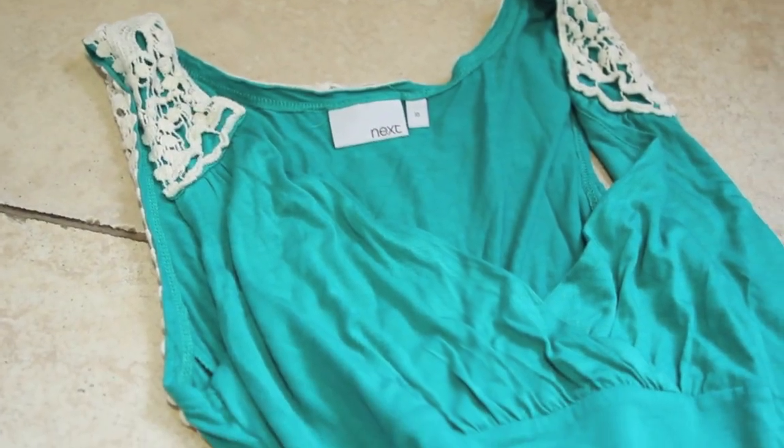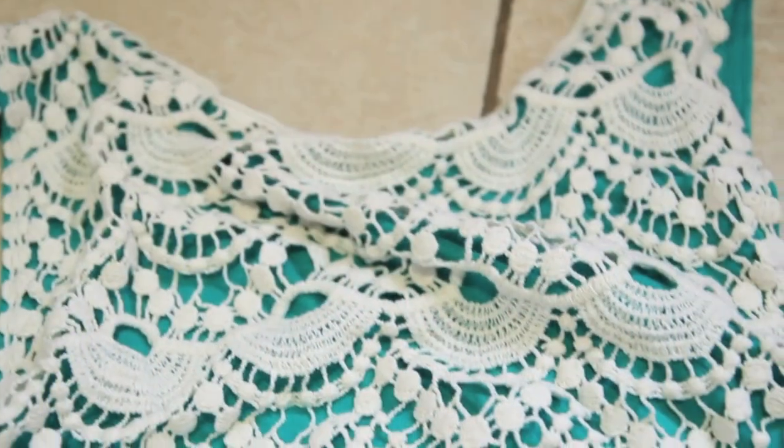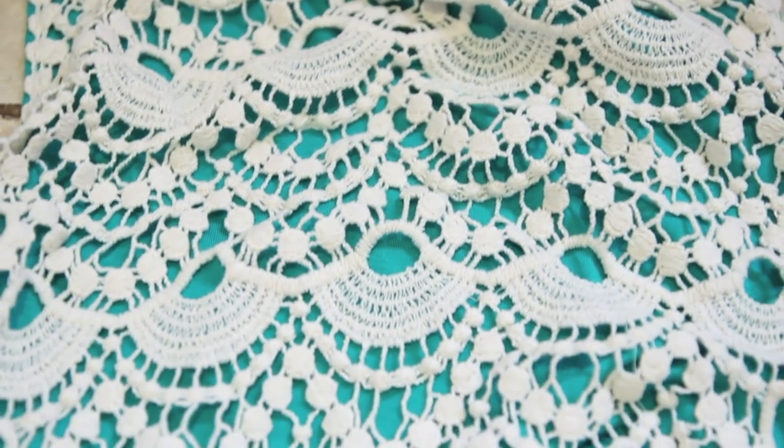My maxi dress — I always like to have one at the beach for when I go for lunch or in the evenings. I don't want to be sat in a bikini. This is from Next; I bought it about a year ago. I love the aqua green — so nice — and the back detailing is what caught my eye. Next is a little bit expensive but the quality is so good and their beachwear is quite reasonably priced.